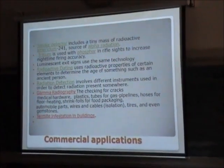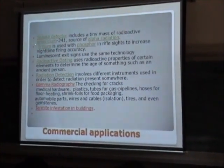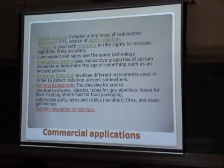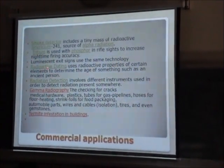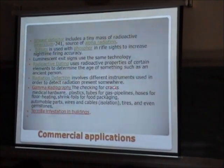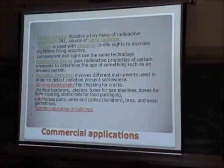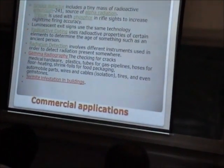There are also commercial applications — for example, smoke detectors installed in buildings use a small radioactive emission. We have radiation dating, radiation detection, gamma radiography for checking structural integrity, and all sorts of quality control technology in industry. It is also used in thermoluminescence dosimetry in the building and construction area.